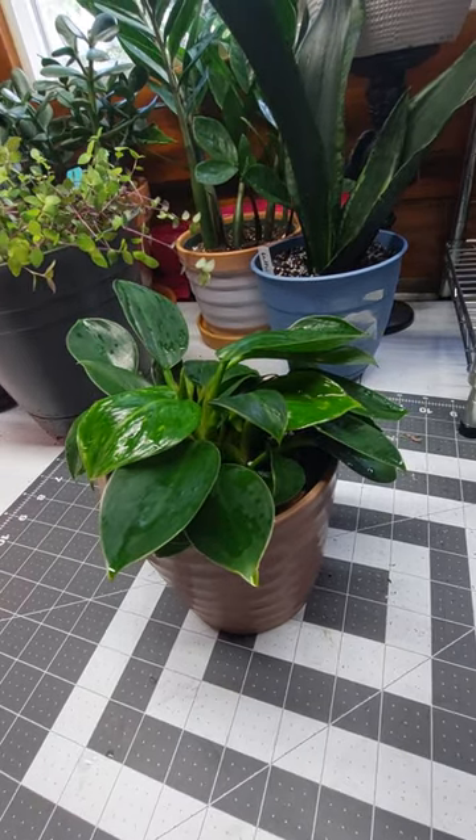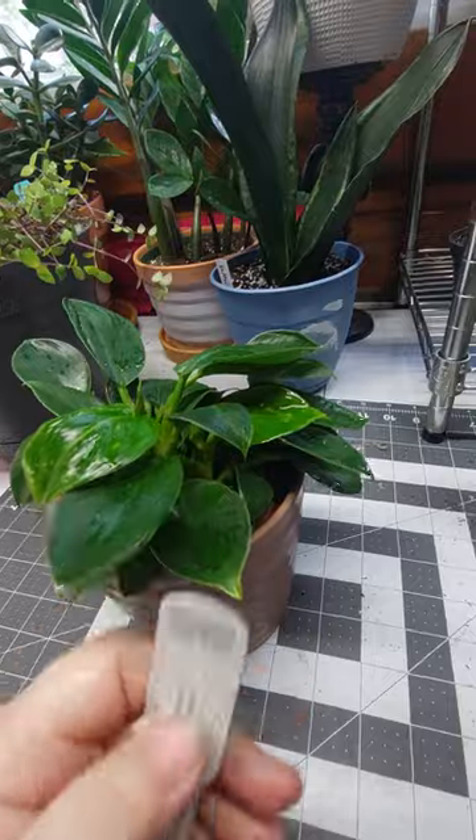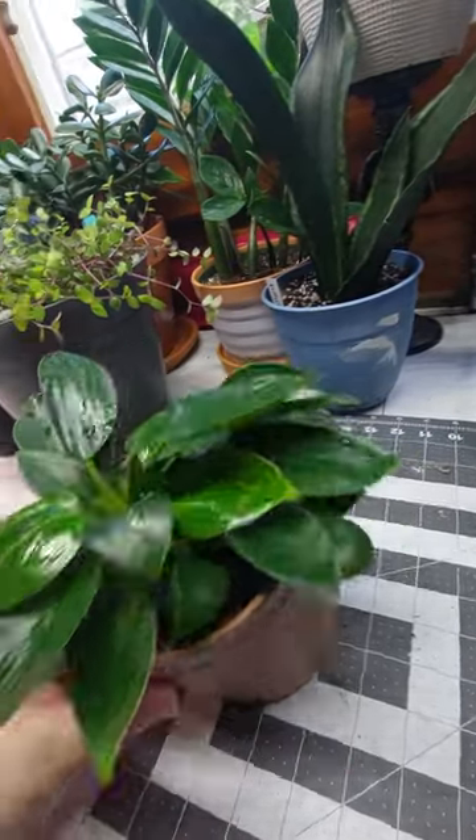The tag says philodendron apple single. This doesn't look like an apple to me — it looks like a green princess.